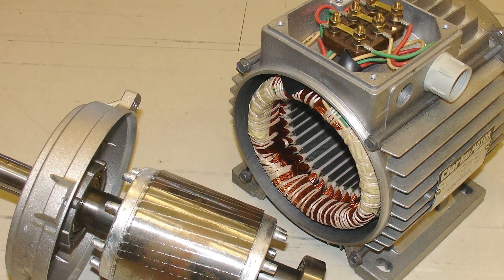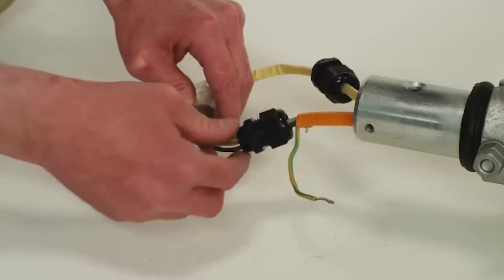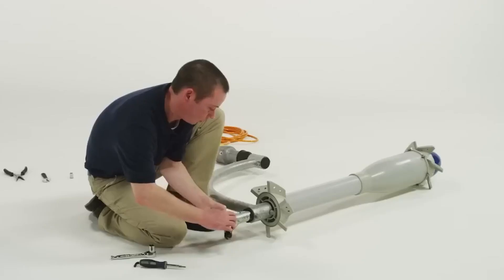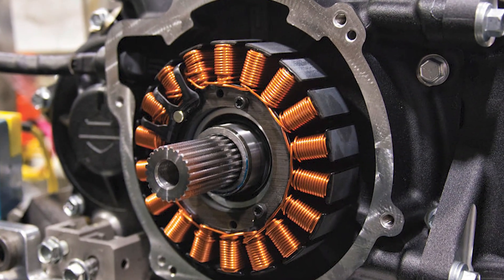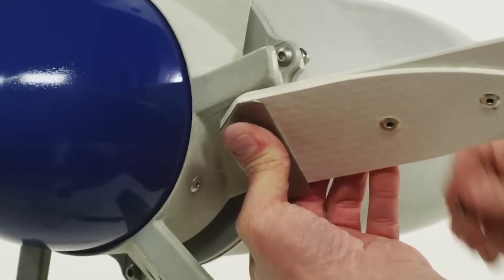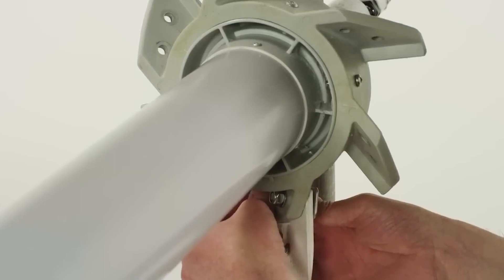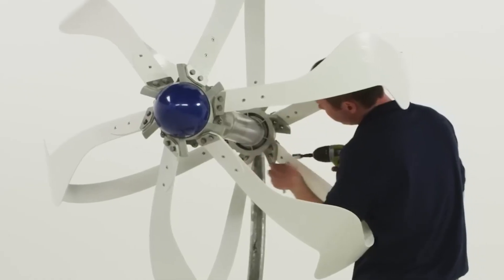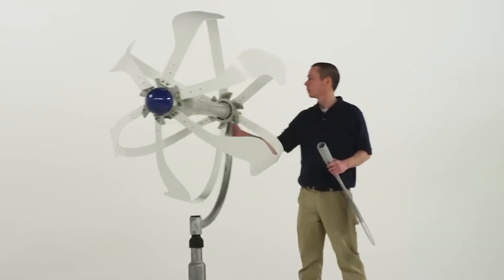The stator, a critical element, houses a serpentine coil. This coil plays a pivotal role in the turbine's energy conversion process and ensures efficient performance. To safeguard its internal components from the elements, the ball turbine is equipped with a small protective cap. This simple addition enhances the turbine's durability and longevity.